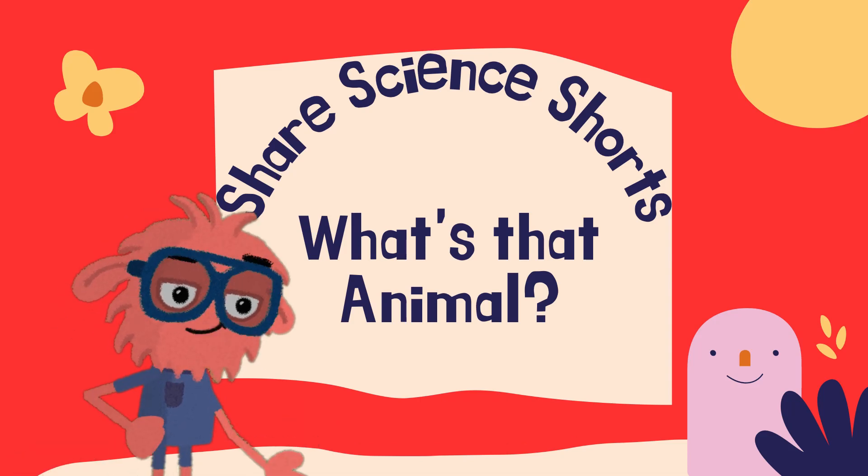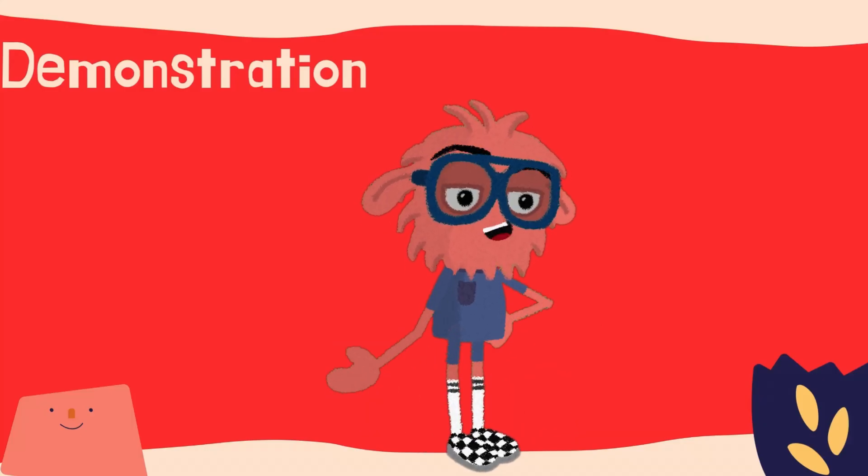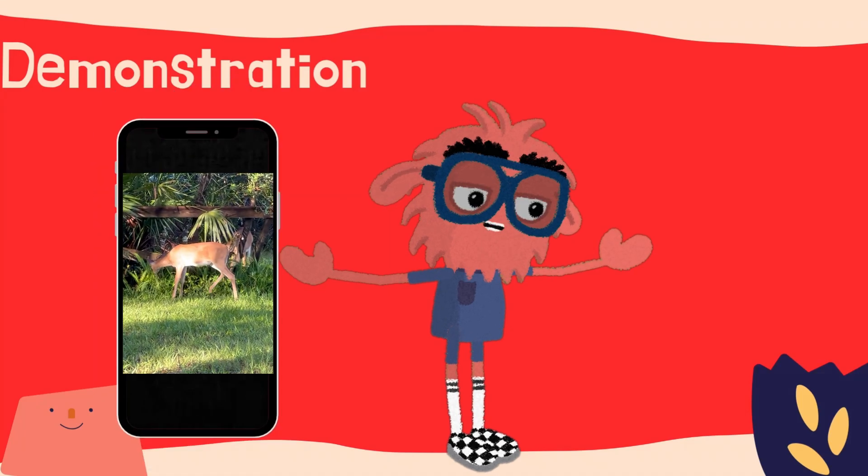Hello and welcome to ShareScience. Summer is a time when you can see lots of animals out and about, and we love to learn about what we find. At ShareScience headquarters here in Florida, we see lots of really cool animals.